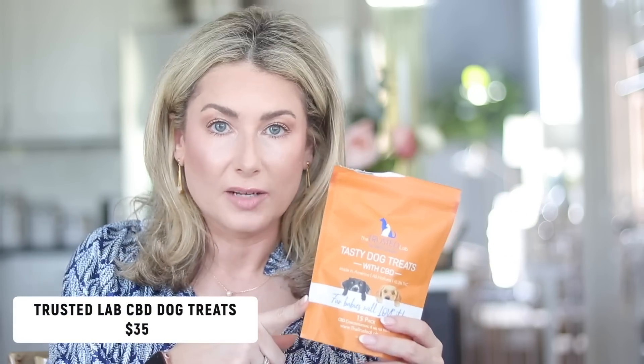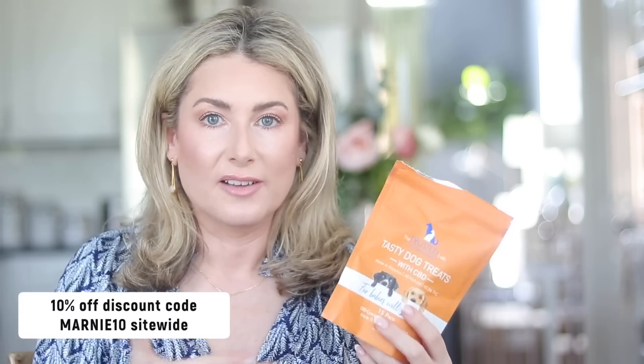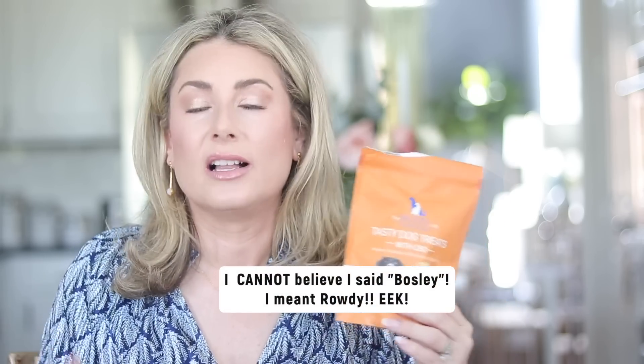On to lifestyle and home: March brought a ton of storms and I get asked about this a lot — the Trusted Lab CBD dog biscuits. If your dogs are spooked by thunderstorms or fireworks, these will be the answer to your prayers. They're titrated by weight, so check the back of the package. Our dogs Bosley and Mimi used to cower and shake in fear during thunderstorms and now they're just blissfully chill on the couch. I have a 10% off coupon code for those.